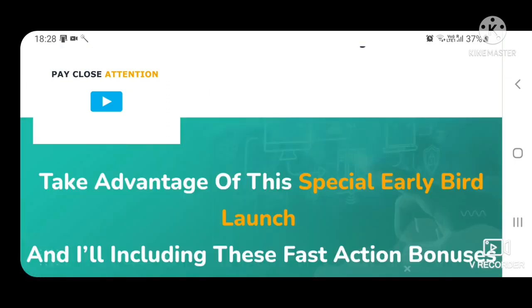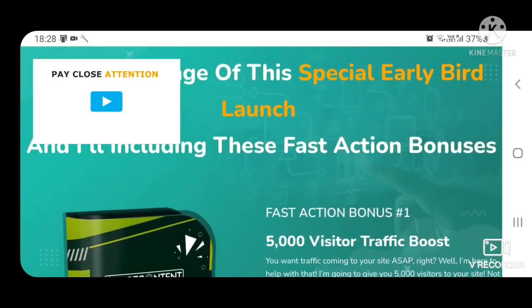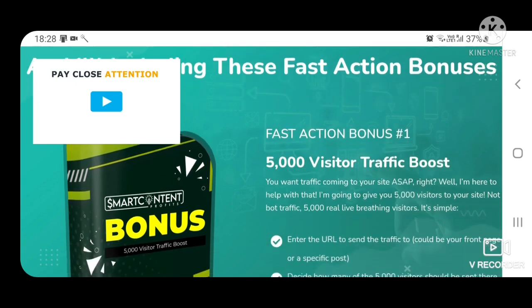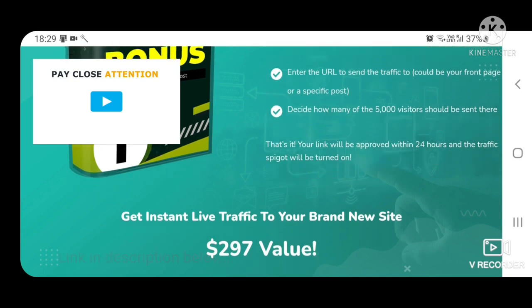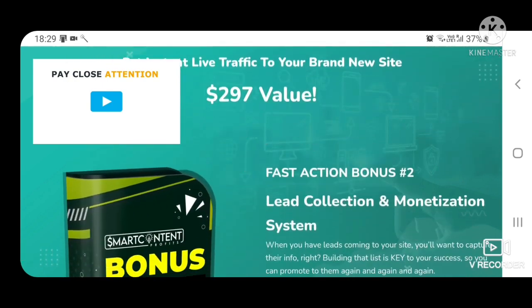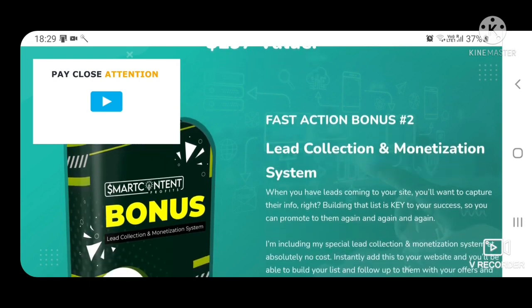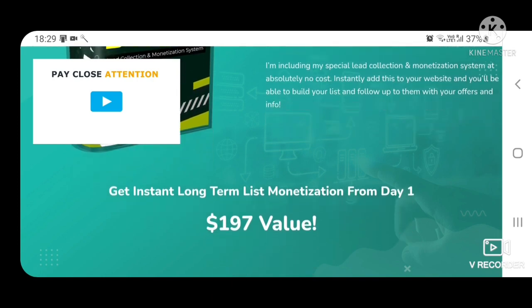Take advantage of this special early bird launch and all including these fast action bonuses. Fast action bonus 1: 5,000 visitor traffic boost — get instant live traffic to your brand new site, $297 value. Fast action bonus 2: Lead collection and monetization system — get instant long-term list monetization from day 1, $197 value.